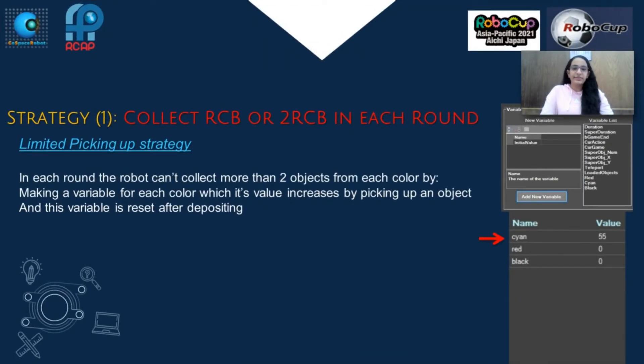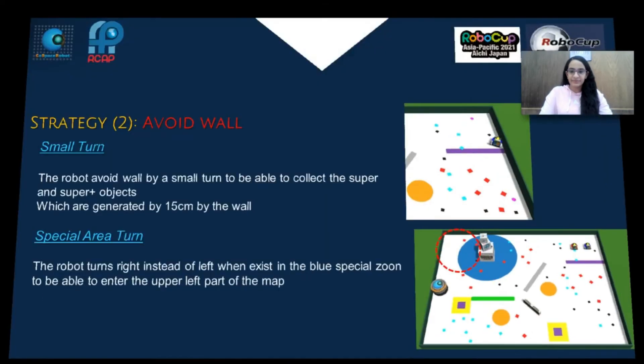Strategy 1 - Collect RCB or double RCB in each round. In each round, the robot can collect more than two objects from each color by making a variable for each color, which increases in value by picking up an object, and this value is reset after depositing. Strategy 2 - Avoid wall: The robot avoids the wall by a small turn to be able to collect the super and super plus objects, which are generated 15 cm from the wall. Special turn: The robot turns right instead of left when in the blue special zone, to be able to enter the upper left side of the map.